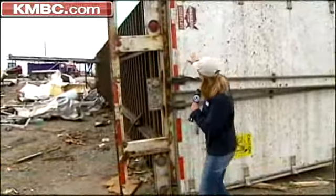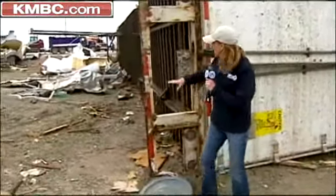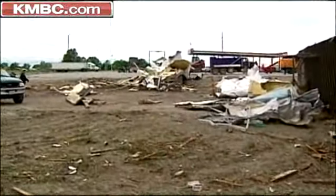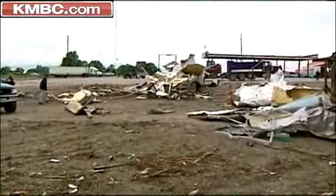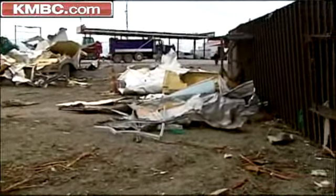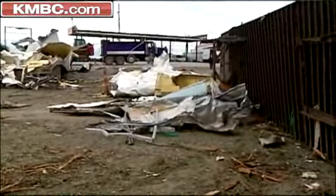We're back behind the Phillips 66 off of 65 Highway and the damage is everywhere. You can see — look at this semi, just resting on its side. And look at that one, just ripped to shreds by this EF2 tornado that moved through. I've been talking with a lot of the folks out here who say that there were actually a lot more semis here, and some of them have already been cleared out.